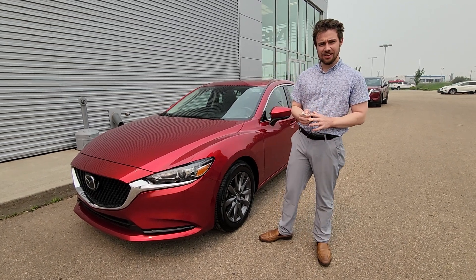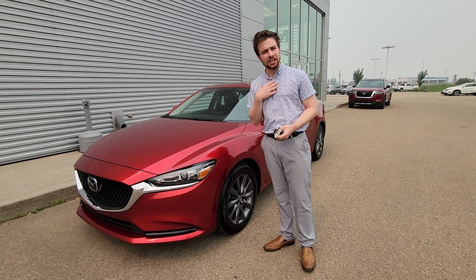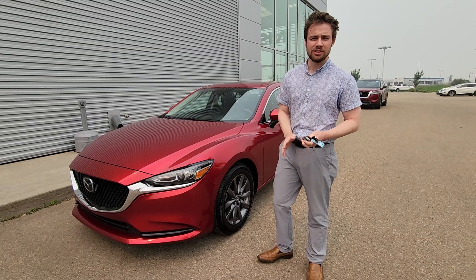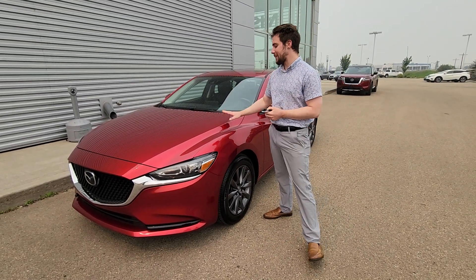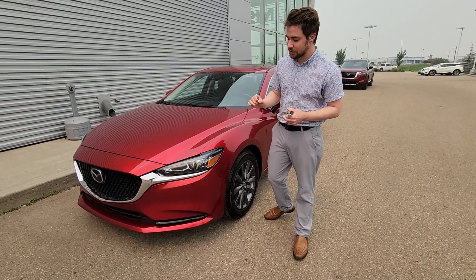Hey John, Zach here at LA Nissan. I just wanted to take the time to introduce myself. I am Kevin's sales partner here, so I'll be the one showing you this beautiful vehicle. This is a 2021 Mazda 6 — really, really nice vehicle.